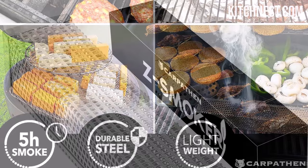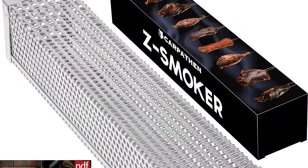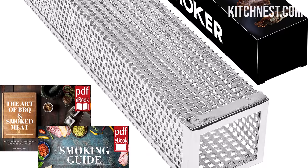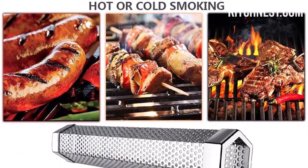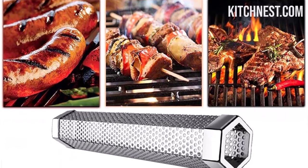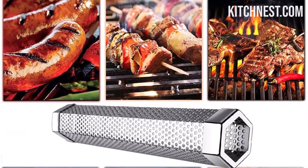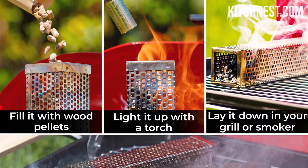Simply fill the smoking tube with food-grade wood pellets, light it, and enjoy 5 hours of thin blue smoke. This smoke will infuse delightful flavors into your choice of meat, including ribs, cured meat, hot dogs, sausages, chicken, and cheese. No matter what type of grill you own, the Carpathon Smoke Tube for pellet grills can turn it into a cold smoker without any modifications. This is especially beneficial for gas or electric grill owners who've longed for that deep smoky flavor that charcoal smokers provide.